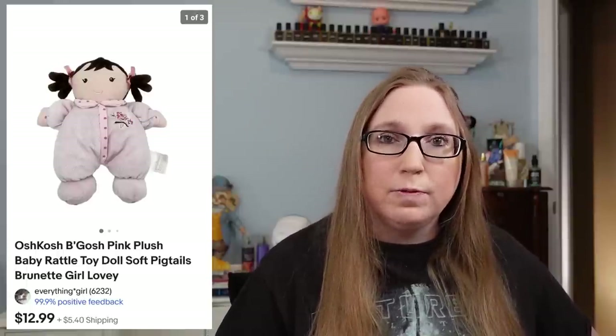I also sold an older OshKosh plush rattle doll — a little plush doll that made a rattling noise when you shook it.